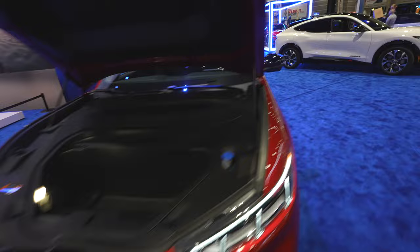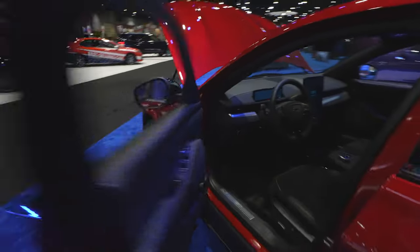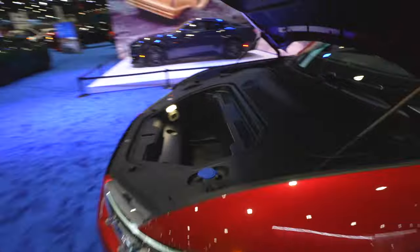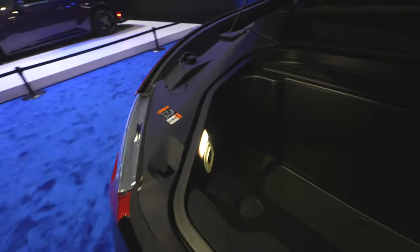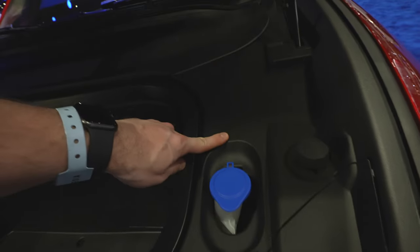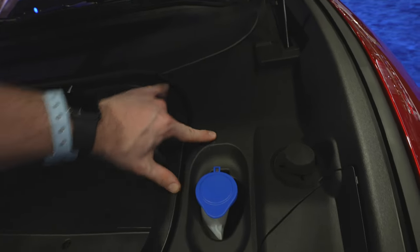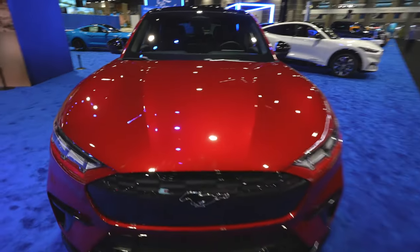To open the frunk, pull on the lever twice, just like opening the hood of a car. It doesn't spring up on its own — you have to give it a little lift. Inside you can easily store an overnight bag or some groceries. There's an LED cargo lamp and a child safety latch in case a small child gets in the frunk. Your washer fluid is right here, positive battery terminals are under the plastic piece, and the negative terminal is right there as well. When you're done, slam it shut like a regular hood.